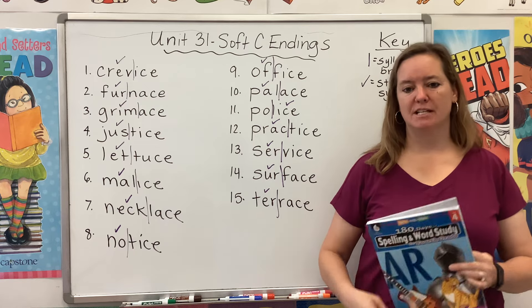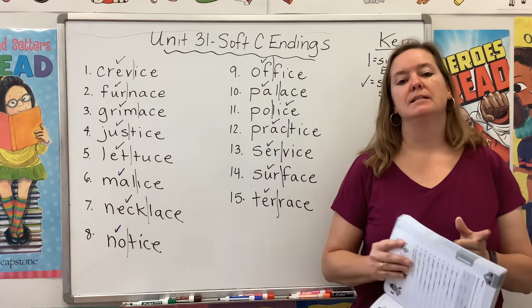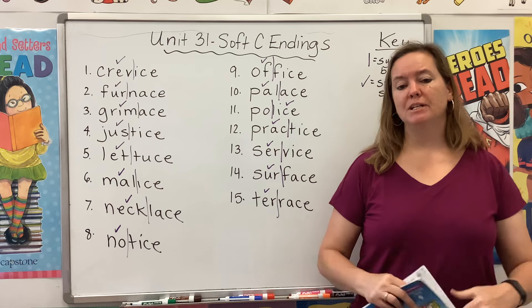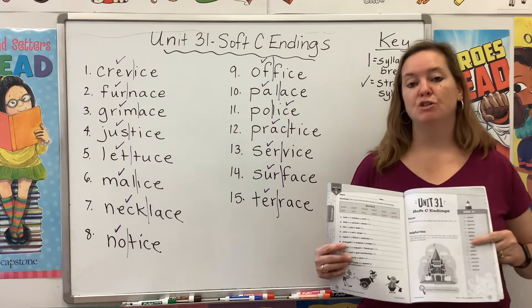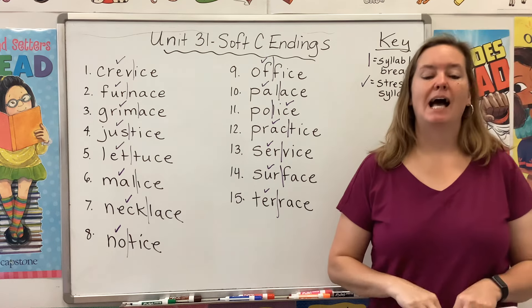Please take a second to gather your materials. You will need your blue book open to page 191. You'll also need some colorful pens, markers, or crayons. Remember, whatever I mark on the board, you should be marking on your page. Please save room for a key as well.